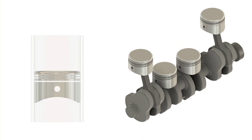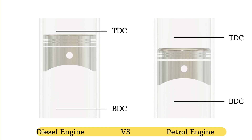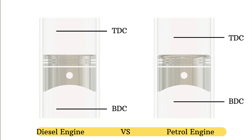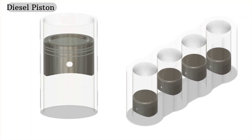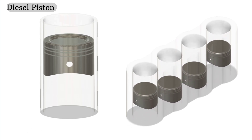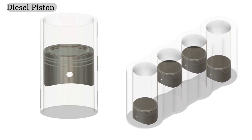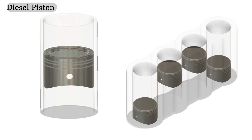Let's take a look at how these differences play out in real time. Both pistons travel from top dead center (TDC) to bottom dead center (BDC), but the way the air-fuel mixture is compressed differs. The diesel piston works under much higher compression, squeezing the air and fuel into a tight space. This high compression is what allows the diesel engine to create more torque and better fuel efficiency, but this also means the piston must be built much stronger to handle the extra pressure.